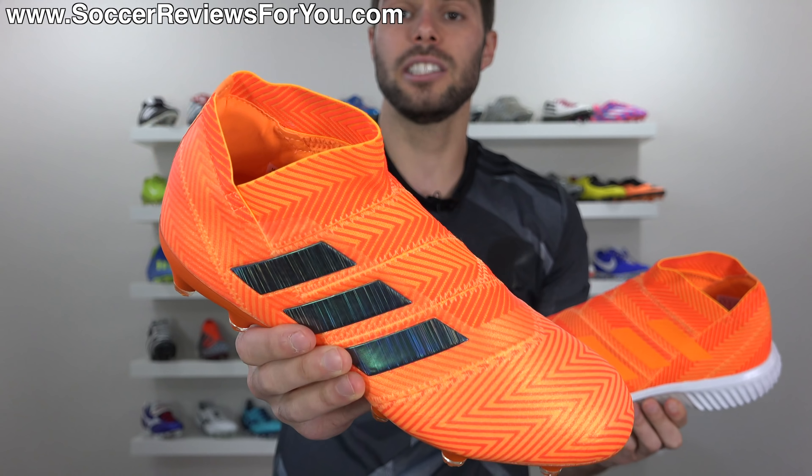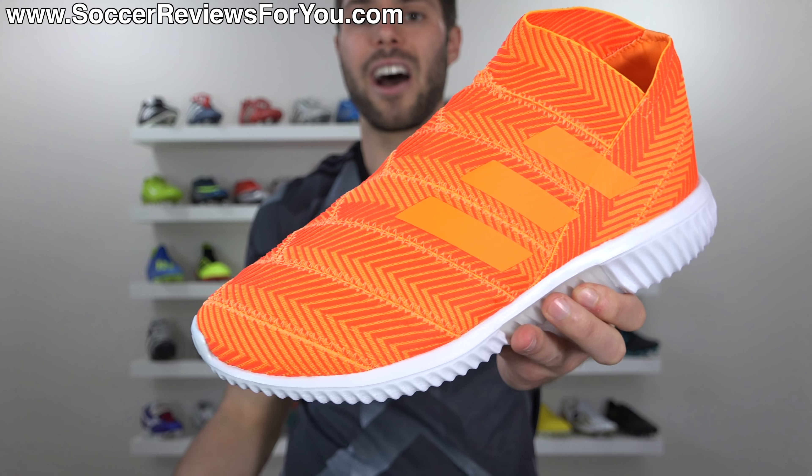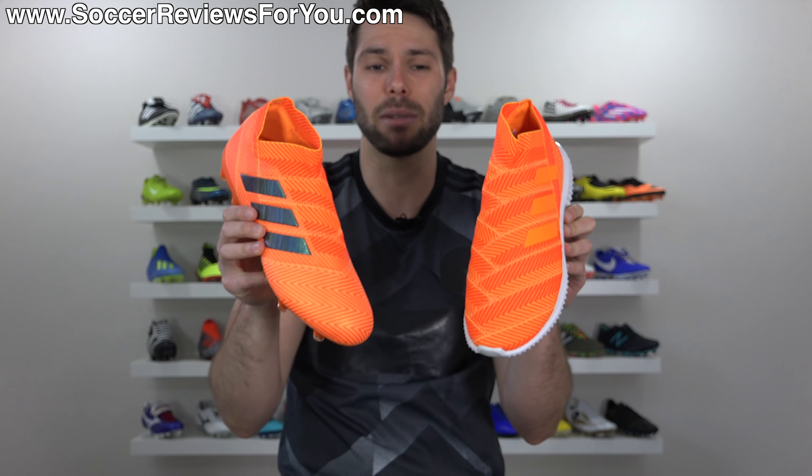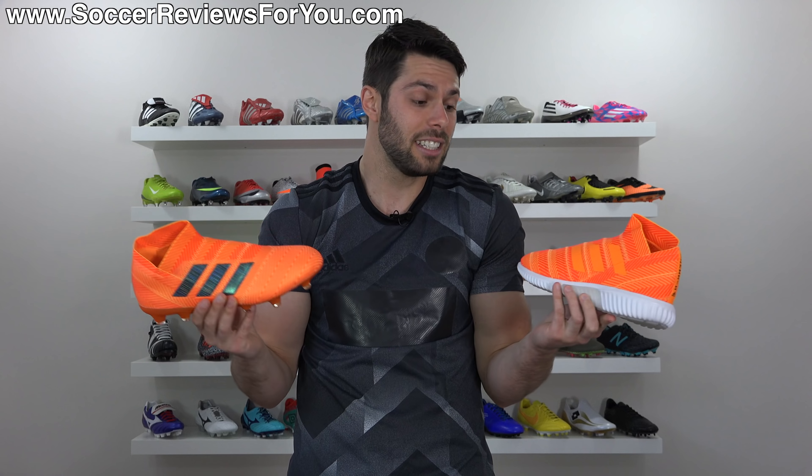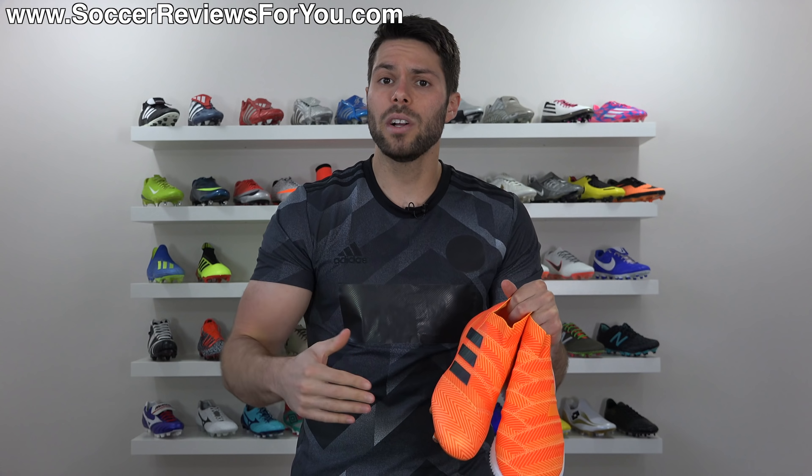This is the laceless Adidas Nemesis 18 Plus with a retail price of $290. And this is the Adidas Nemesis Tango 18.1 TR with a retail price of $130.